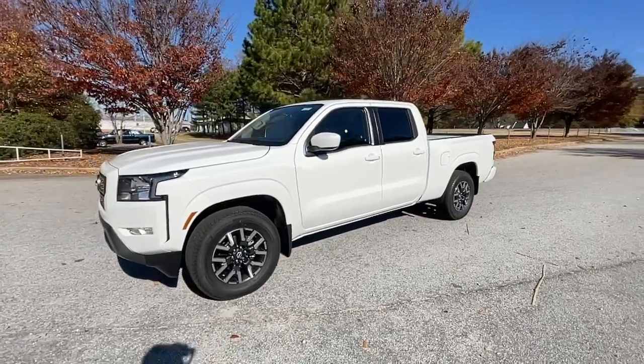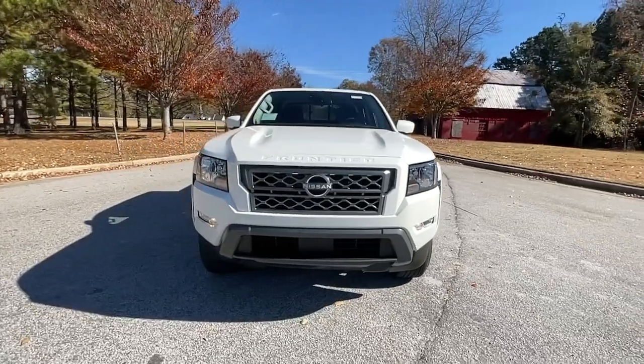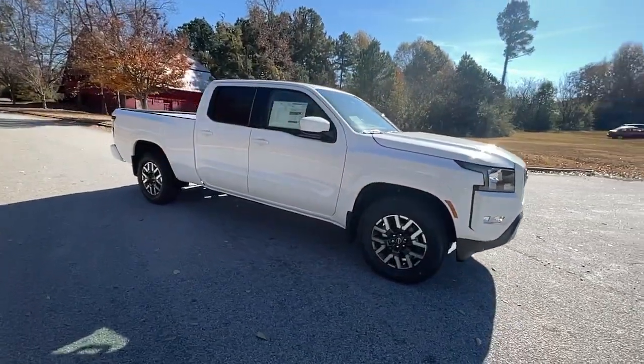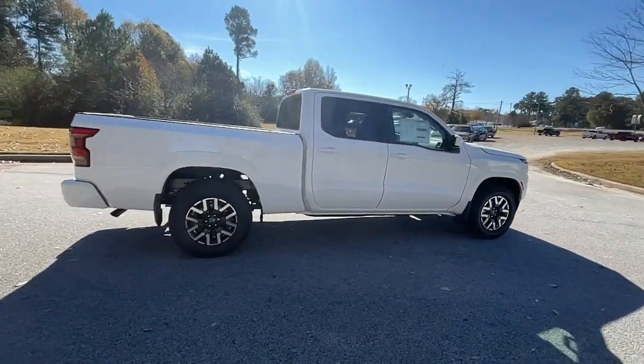Go home happy with the 2022 Nissan Frontier. This capable Frontier delivers impressive durability and a work ethic to match. Ready to tow, haul, or explore the trail, this rugged midsize pickup is an exceptional value.